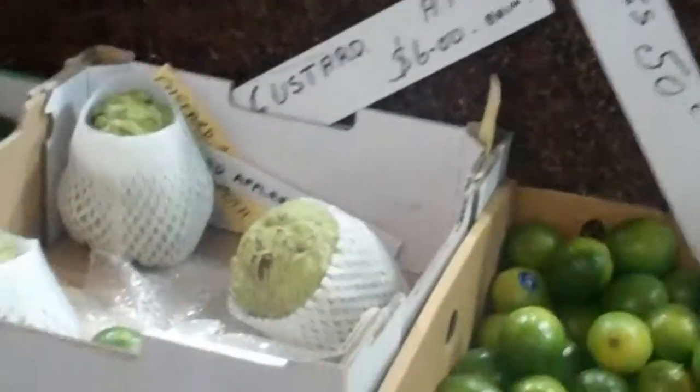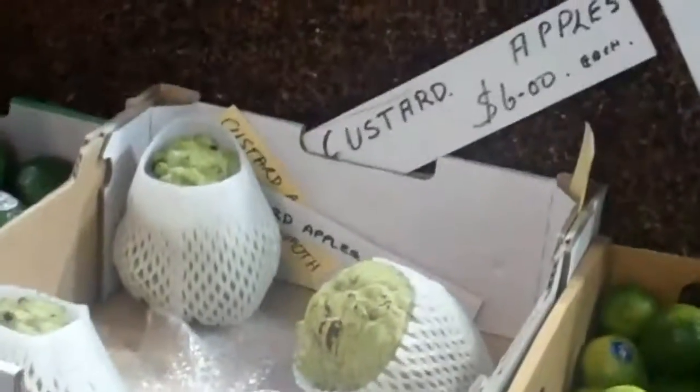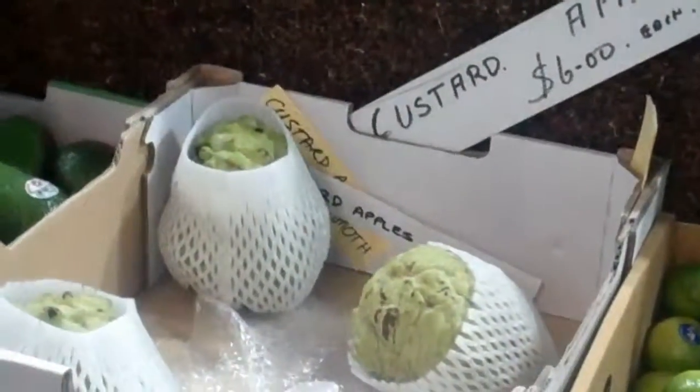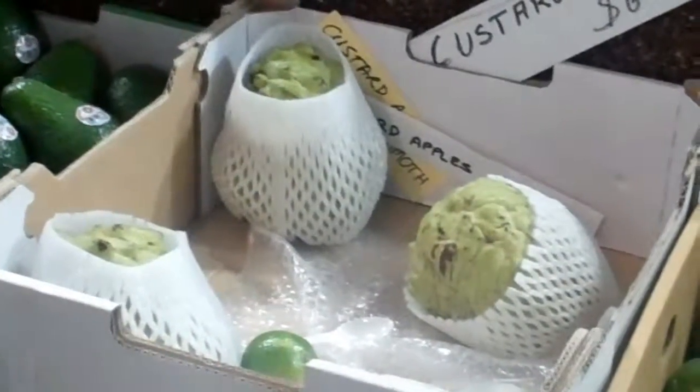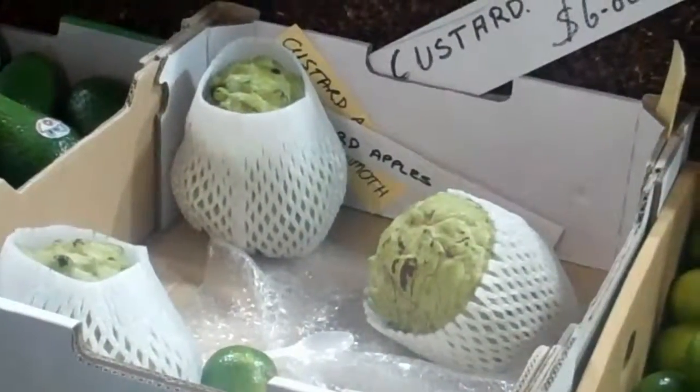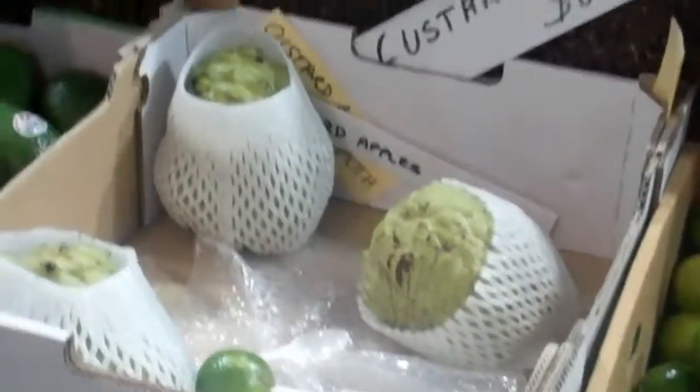Look, it's custard apples. I've never heard of a custard apple — can you eat the skin of the custard apple? I've never seen one. They're wrapped in their little socks because they bruise easily. You cut off the skin — you don't need the skin. You just cut them open, they fall open. They've got a seed in there.